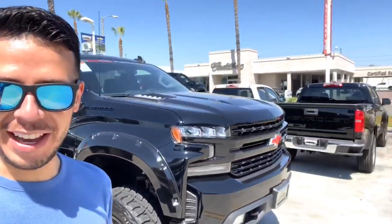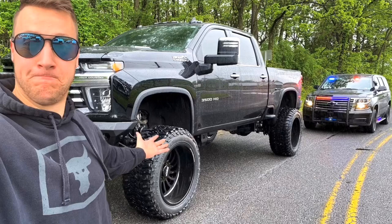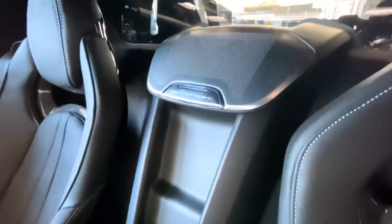We have a Black Widow Silverado behind me — not a spider, this bad boy Black Widow Silverado. It's cool, it's awesome. I entered the giveaway for the High Country 3500 HD. Hope I win — probably won't. I've entered every single giveaway that Street Speed does and haven't won one yet, so fingers crossed.